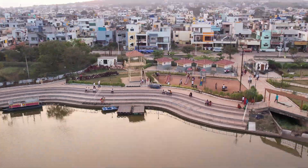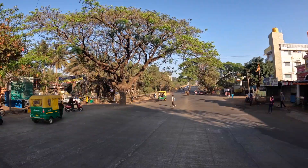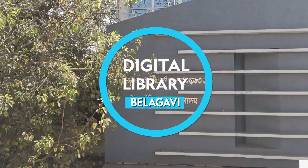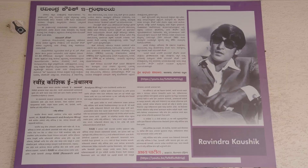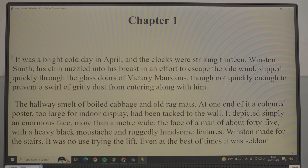In Karnataka's Belagavi, the library is calling and everyone must go. The award-winning Ravindra Kaushik e-Library is a first of its kind, providing books that have been co-created by humans and artificial intelligence.